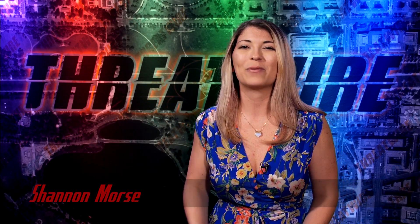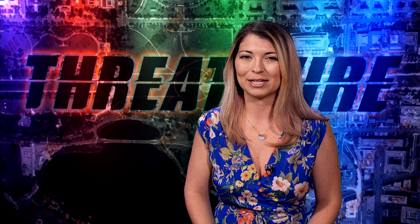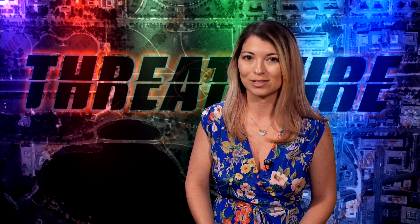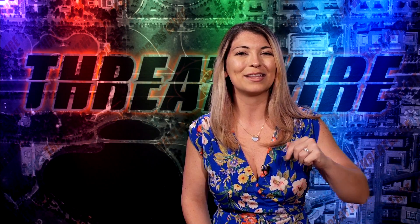Greetings, I am Shannon Morse and this is ThreatWire for June 19, 2018 — your summary of the threats to our security, privacy, and internet freedom. Our Patreon is over at Patreon.com/ThreatWire, and that is always the best way to support the show and will help us reach our next goal. If you want access to exclusives, including that brand new Discord server, check out the Patreon link in the show notes below.